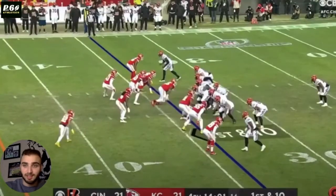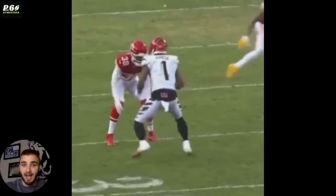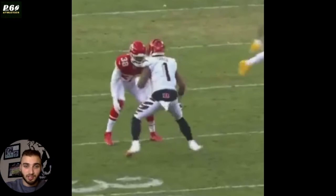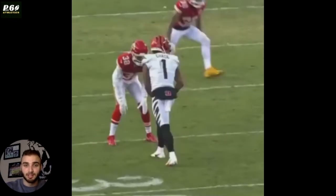He's patient at the line because he knows he's either going to deny the outside release or, if Chase steps to the outside, Sneed — we can see here — his first step goes outside. He knows what he's doing; he has a plan. If Chase steps outside, he's going to get hands on and be physical.